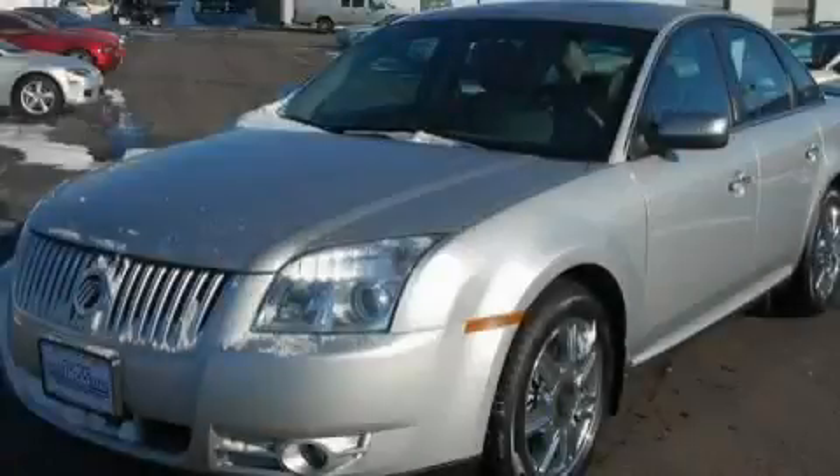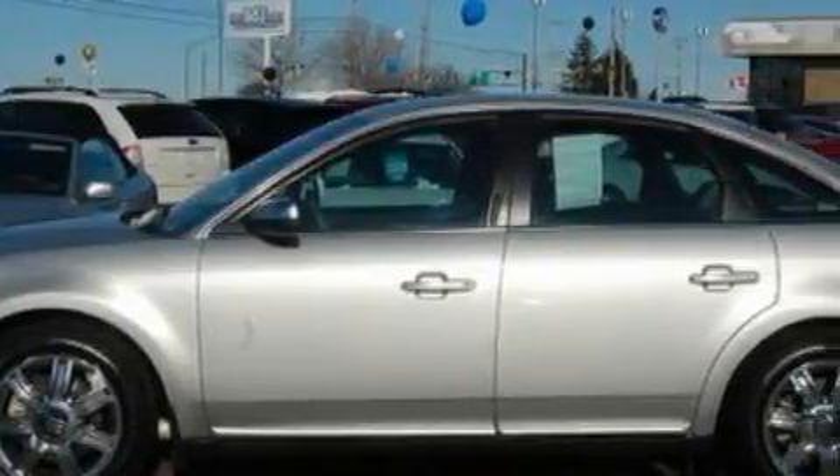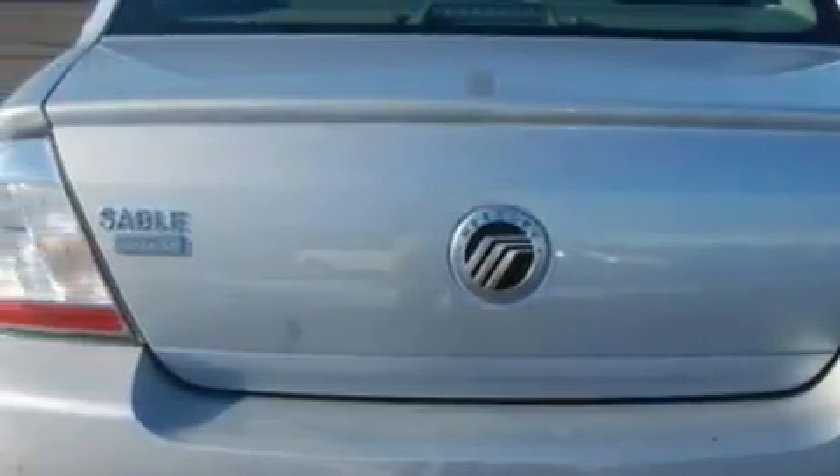This is a 2009 Mercury Sable. This Mercury has a long list of incredible features including a power driver's seat, a power moonroof, a 7-speaker audio system, satellite radio, side curtain airbags, an anti-lock braking system, and this vehicle has just over 39,000 miles.